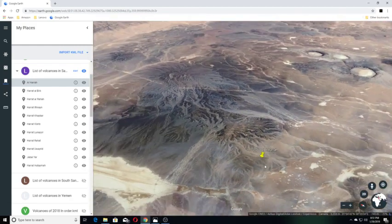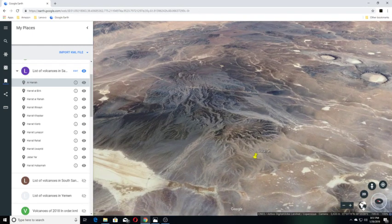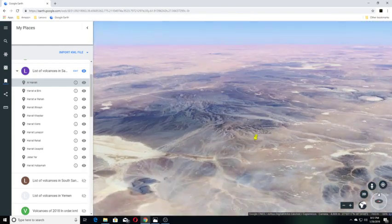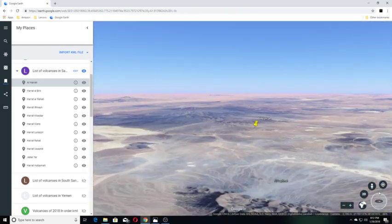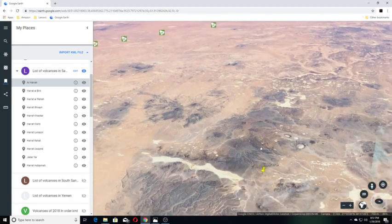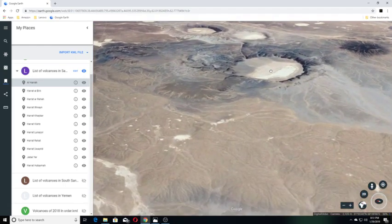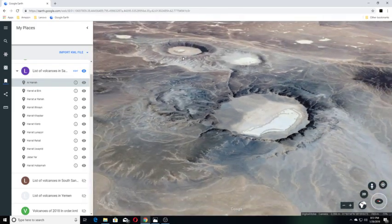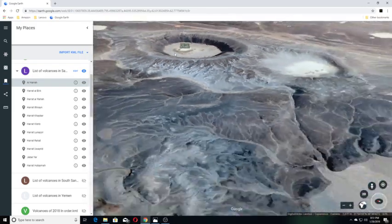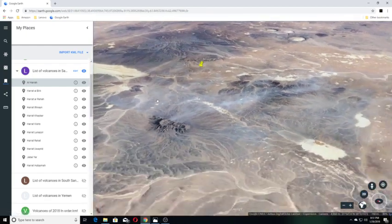I'll pull back and show you how big it is. You can see the craters down here. That is pretty big.